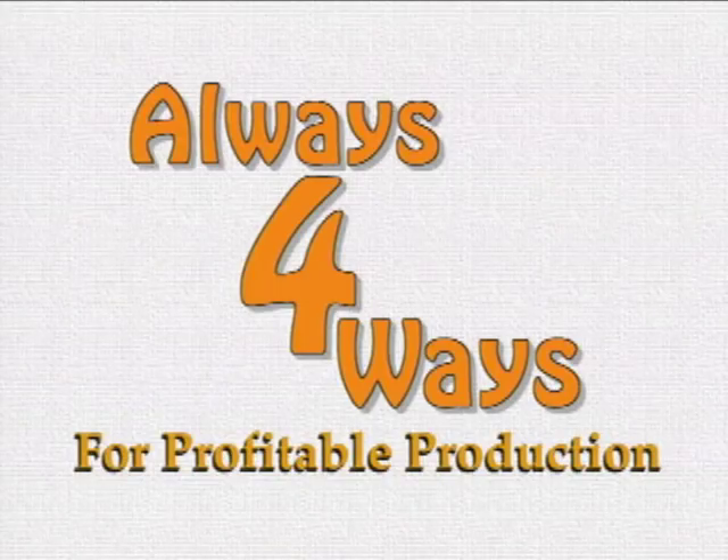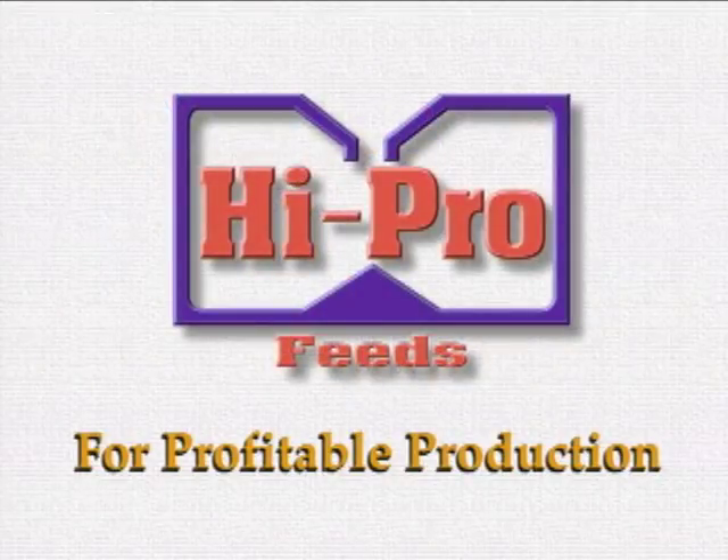HiPro Feeds and its concern for the Jamaican farmer is pleased to have presented Always 4 Ways for Profitable Production. In addition to providing high quality animal feed, HiPro agents are eager to offer technical advice and support. Talk to a HiPro agent to find out more about how you can join the many farmers across the island who practice the principles and techniques in this video and go on to achieve profitable production.